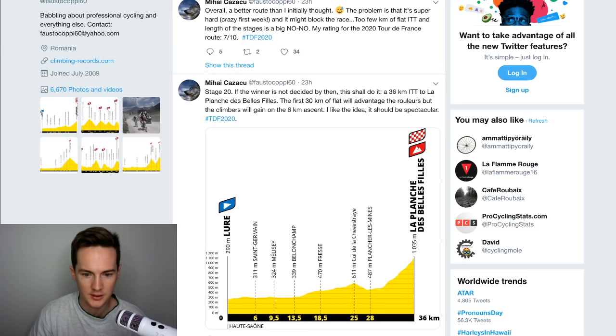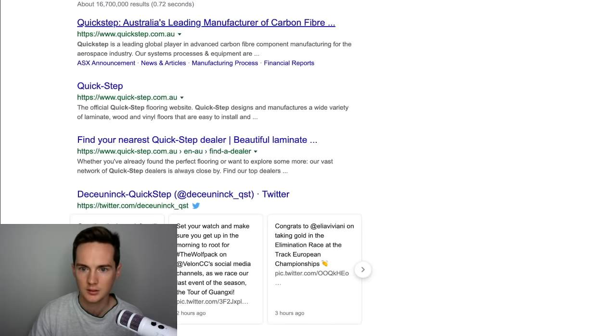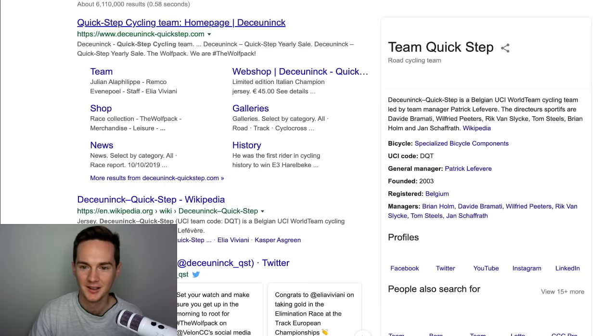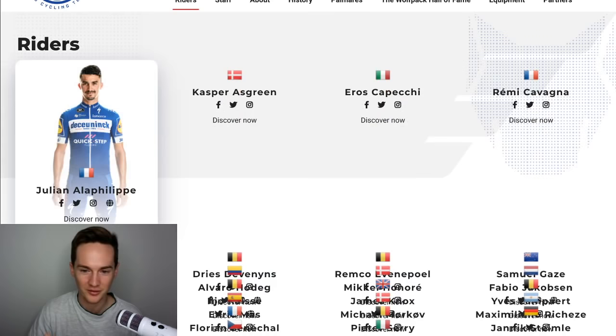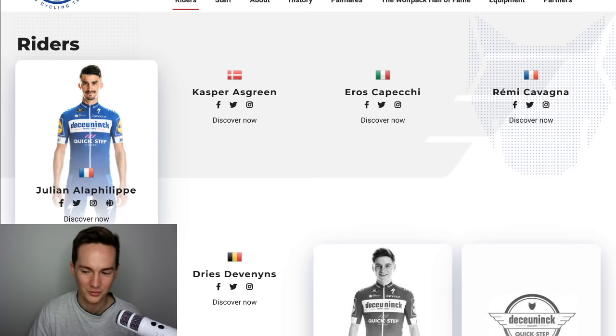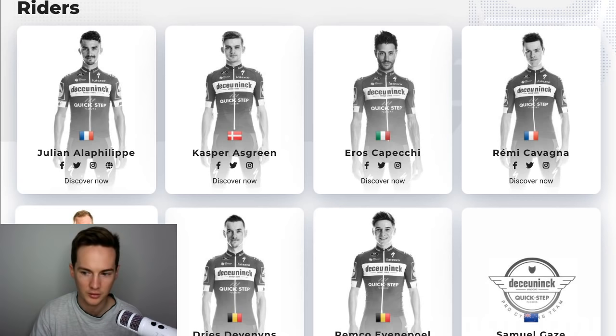Will QuickStep ride for Julian Alaphilippe? Do they have the train to support Julian Alaphilippe? QuickStep — did everyone see their tweet or Instagram post where they said there's an individual time trial from Nice to Paris? I think that was lost in translation. The big question number one is will they ride for Julian Alaphilippe?